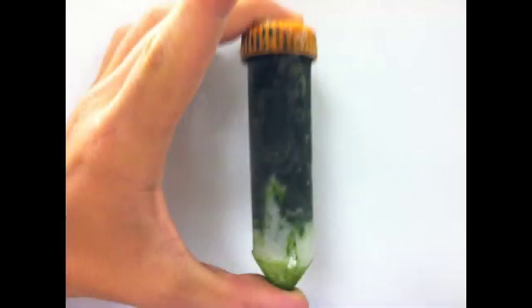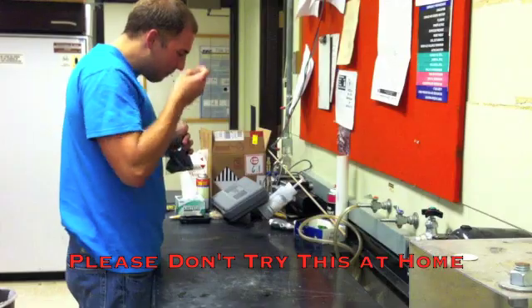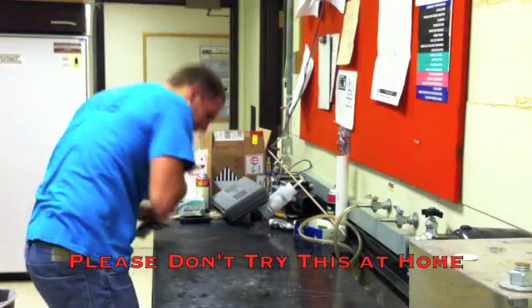Algae biofuels are particularly attractive because they are renewable, carbon neutral, not used for human food, and don't require much land to grow.